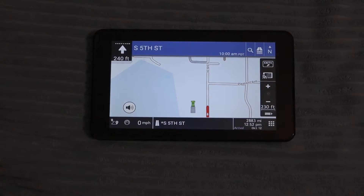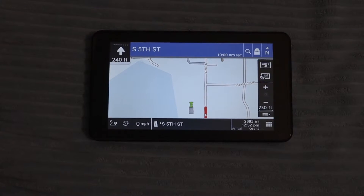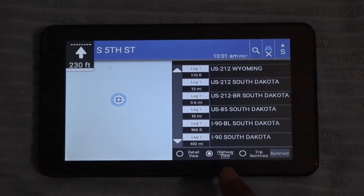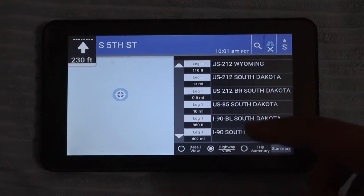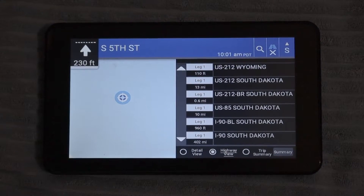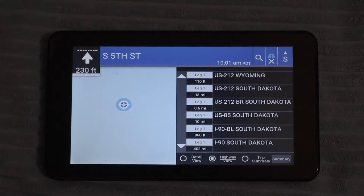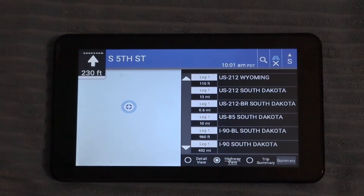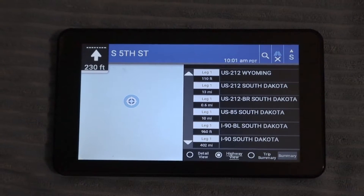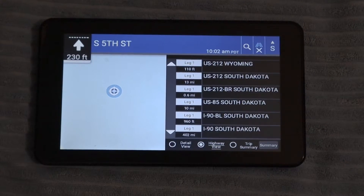You're going to notice that it makes it easy to write down the highways for all your paperwork. At the bottom here, you can just click highway views and it's going to show you every single highway that you're going to be taking. It's very ideal because we have a lot of paperwork and we have to write down all the highways — I'm pretty sure most companies have that standard procedure.